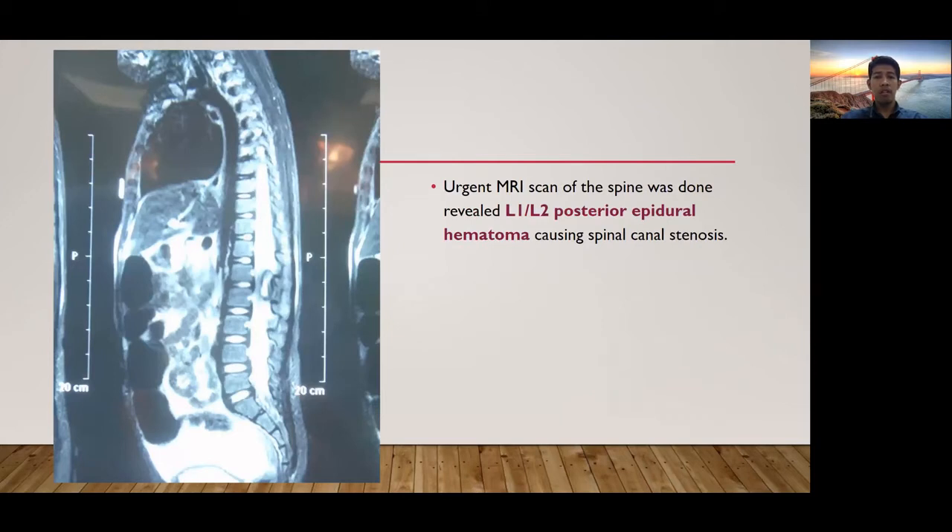An urgent MRI scan of the spine was done and revealed L1-L2 posterior epidural hematoma causing spinal canal stenosis.